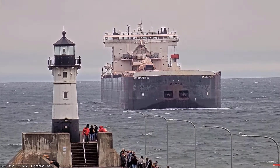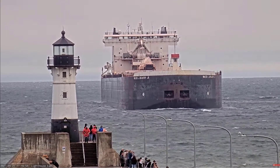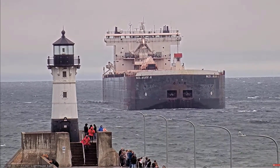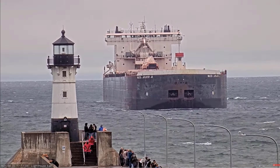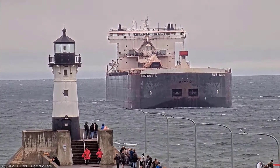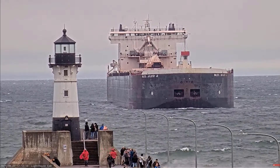Above her deck, that thing that kind of looks like a crane is a 250-foot self-unloading boom, which allows her to unload her own cargo at a rate of 10,000 tons per hour without the aid of shore-side equipment.